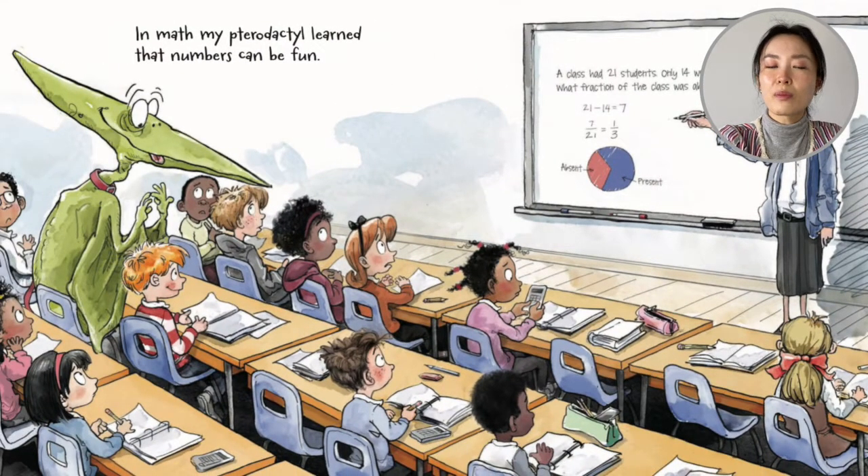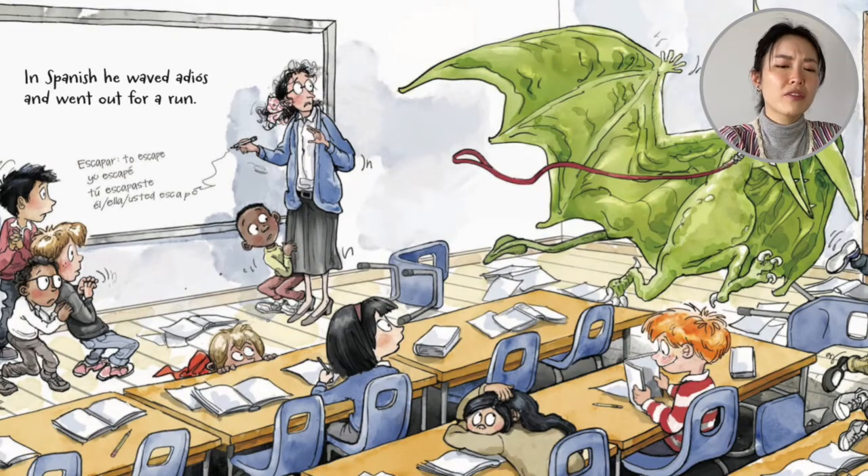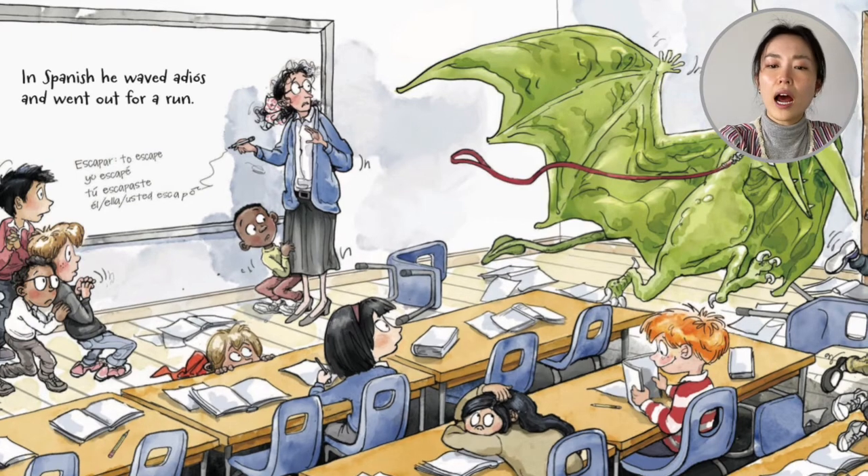In math, my pterodactyl learned that numbers can be fun. In Spanish, he waved adios and went out for a run.